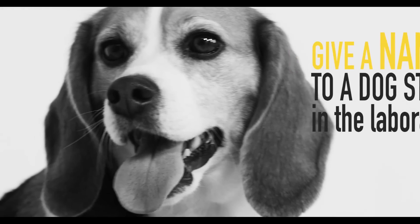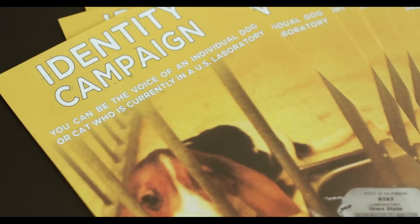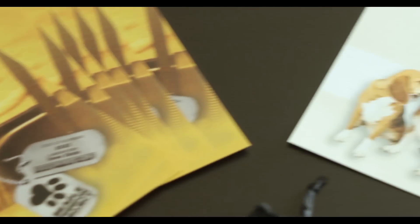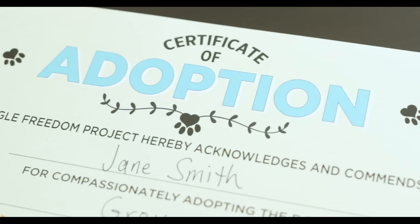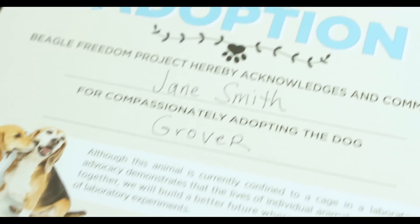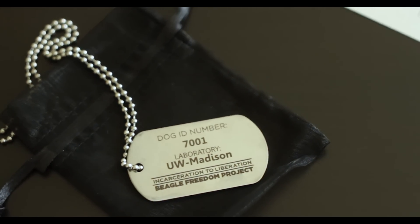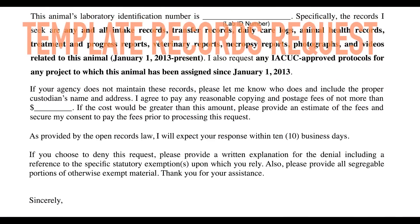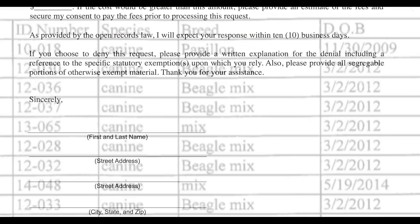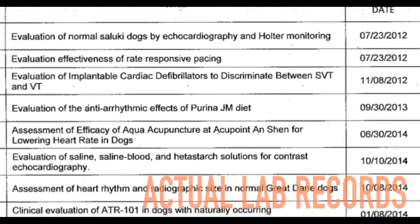After adopting one of these dogs and cats and giving him or her a name, you will receive a welcome kit in the mail that includes an adoption certificate and an engraved stainless steel tag bearing the actual identification number and laboratory location for the chosen animal. The welcome kit also contains a template records request that you will fill out and mail to the laboratory to acquire veterinary reports, health records, and daily care logs for your adopted animal.